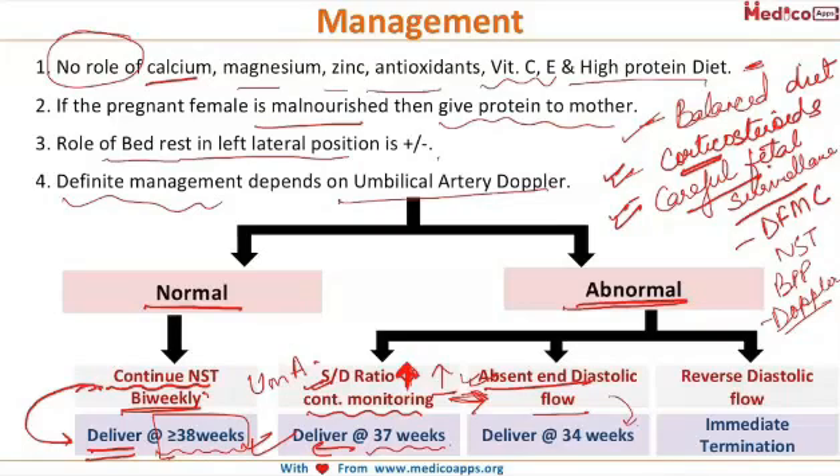And if there is reversal of diastolic flow, in this case fetal death is imminent, and so immediate termination of the pregnancy has to be done.